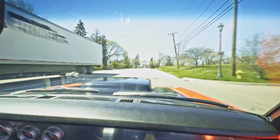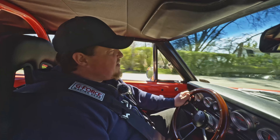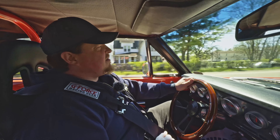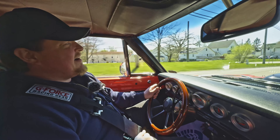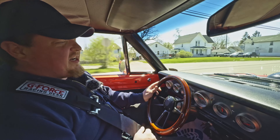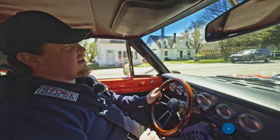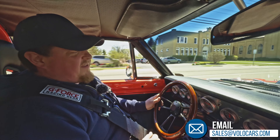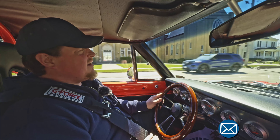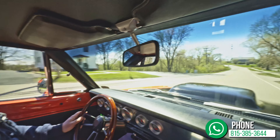If you guys want to test drive it yourself, by all means come down to Volo, Illinois. Speak with one of our consultants first and they can arrange a test drive for you — I'd highly recommend it because it's a heck of a lot of fun. If you feel you need another opinion, you can hire a third-party inspector and they can give you a thorough report on it. But as I see it, it's a fine vehicle, lots of fun — you're going to love it. Check out all the pictures, details, and description on volocars.com.